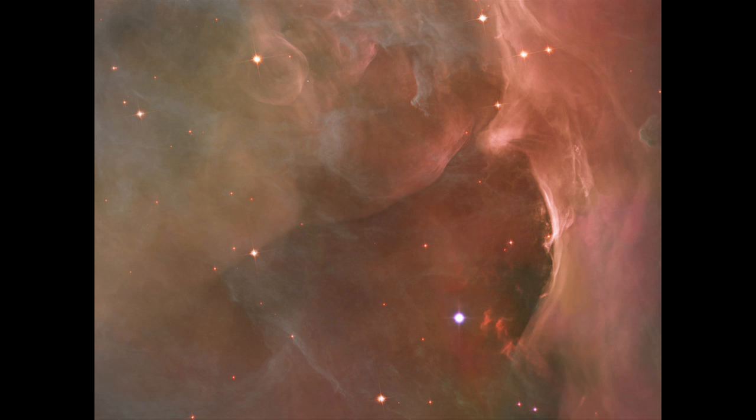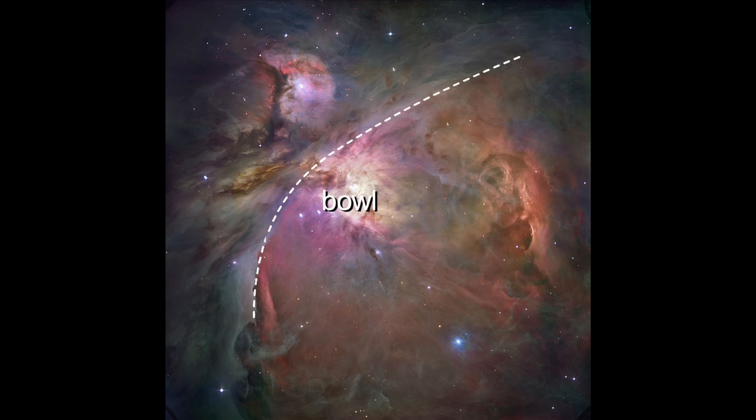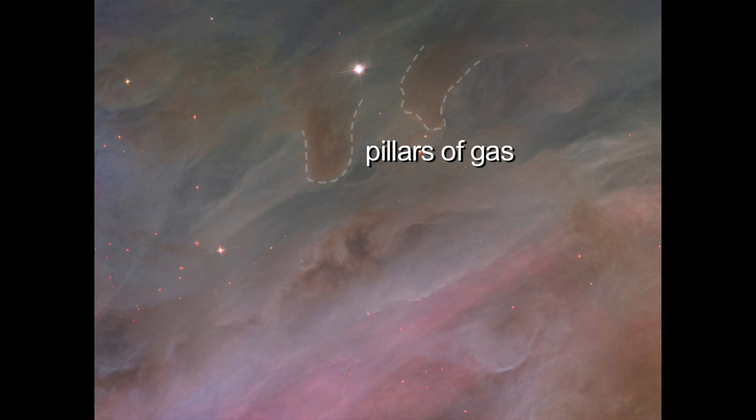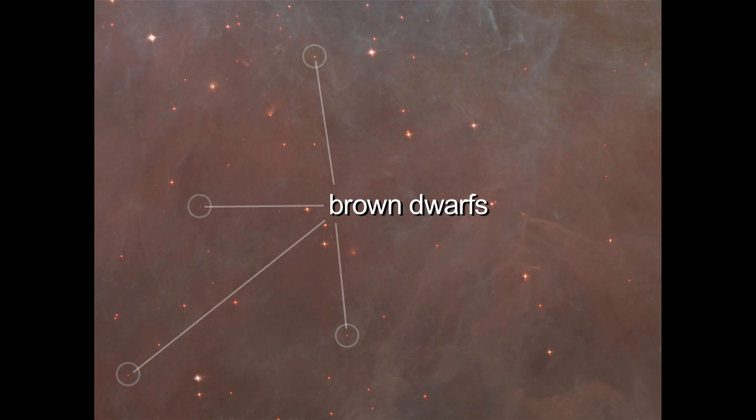The stellar winds from stars create bubbles and arcs, bow shocks, and a huge deep bowl. Dark pillars of gas are found in the outer layers, and cool brown dwarfs lie within the nebula too.